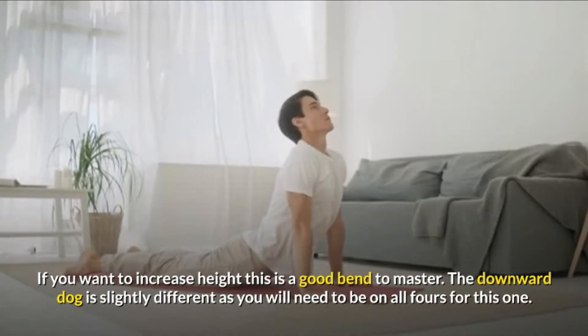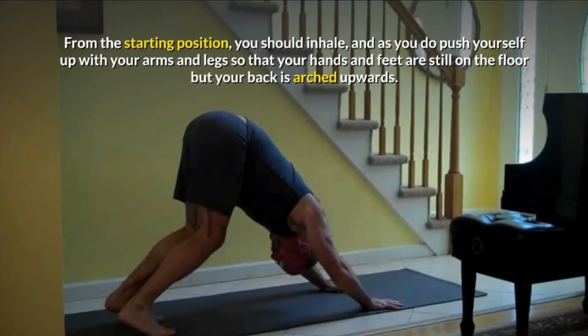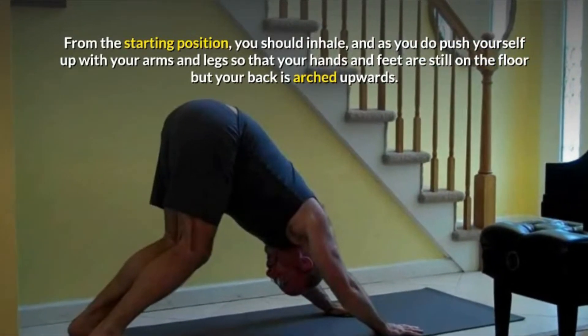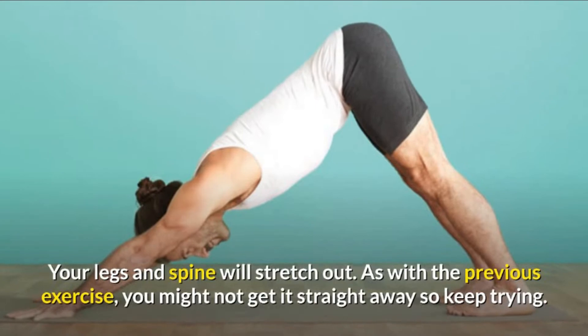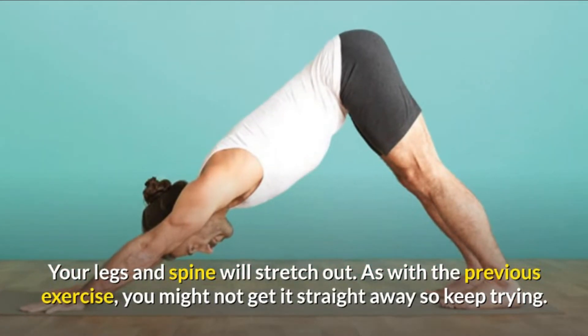The downward dog is slightly different as you will need to be on all fours for this one. From the starting position, you should inhale and as you do, push yourself up with your arms and legs so that your hands and feet are still on the floor but your back is arched upwards. Your legs and spine will stretch out. As with the previous exercise, you might not get it straight away, so keep trying.